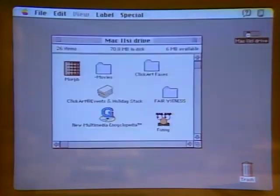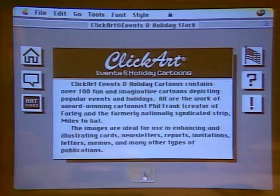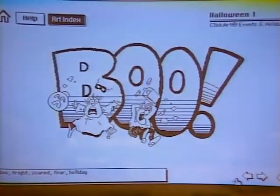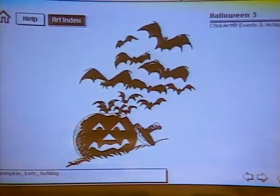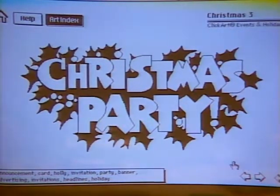One other program is from T/Maker, called ClickArt Events and Holiday Pack. For $49, you get cartoons used specifically for different events and holidays. You've got Christmas, Fourth of July, Easter, and Halloween - with characters like Boo and other cute things set up. Or you can go to Christmas and have your Happy Holiday scenes and cartoons. You can literally put them into any document - a really nice little product for the Macintosh.